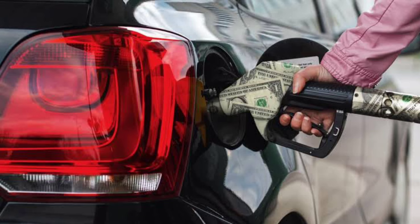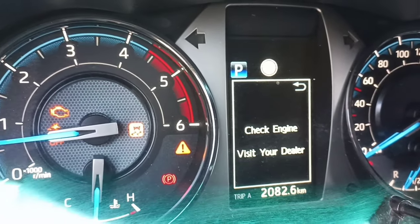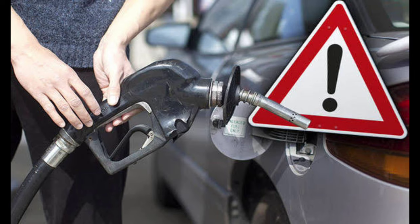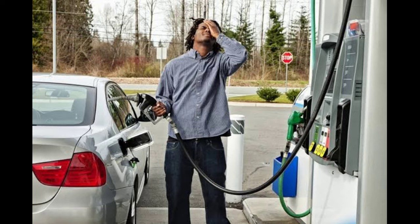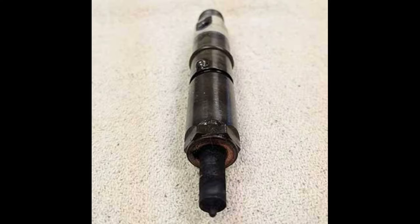It causes problems such as fuel consumption, lack of energy, and the check engine light coming on the dashboard. The third reason is adding the wrong fuel. This situation is a very serious problem and can completely destroy our injection system. For example, adding gasoline to a diesel engine or adding diesel to a gasoline car and trying to start the car by mistake will cause serious damage to the injection system. The damage may even reach the engine, especially for a diesel car.